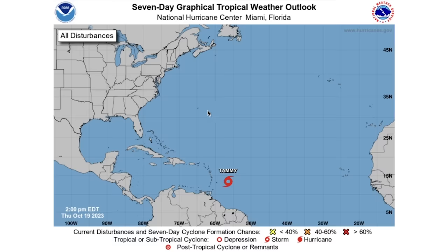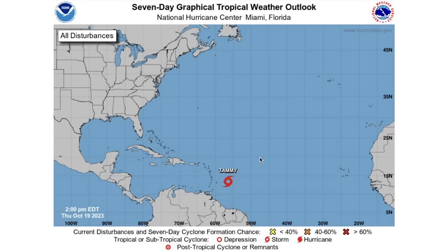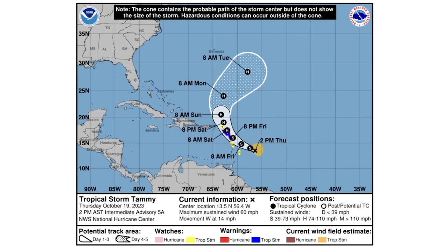Let's dive into Tropical Storm Tammy — there are some big updates here. First off, we're at about 50 knots or 60 miles per hour, with a 1,002 millibar low pressure center, as this one is slowly going to make its way westward, then northward, and then maybe even eastward at the end. Looking at the cone forecast, we now anticipate this one to upgrade to hurricane status — the biggest update — by about Saturday morning, remaining at hurricane status all the way through Tuesday morning. We're only about 15 miles per hour away from hurricane status, so I wouldn't be surprised to see that happen a little earlier than anticipated.